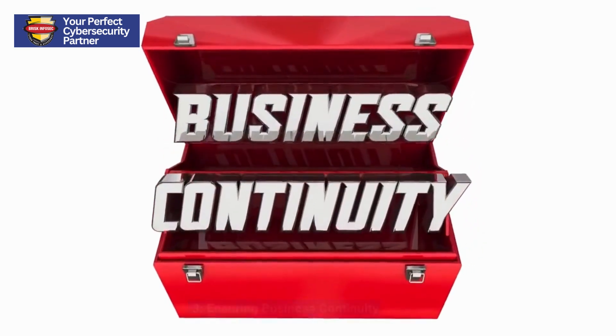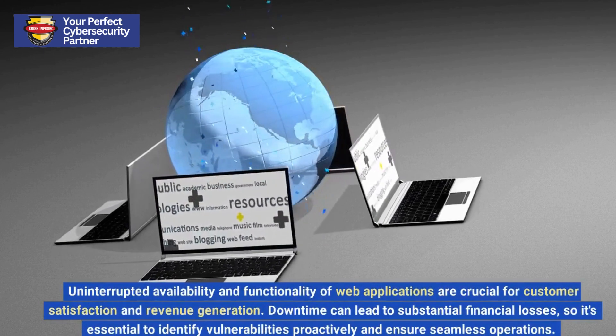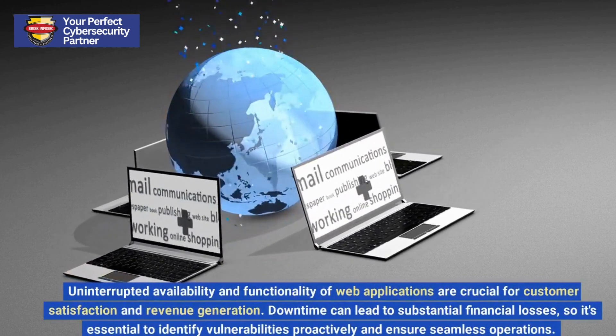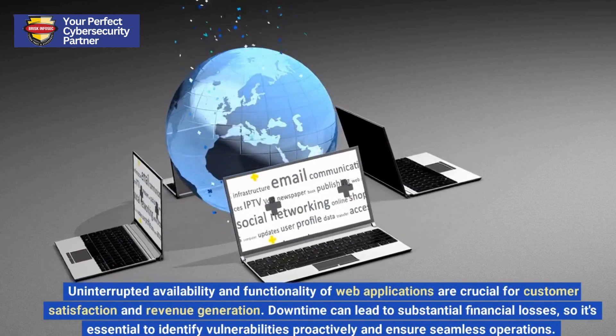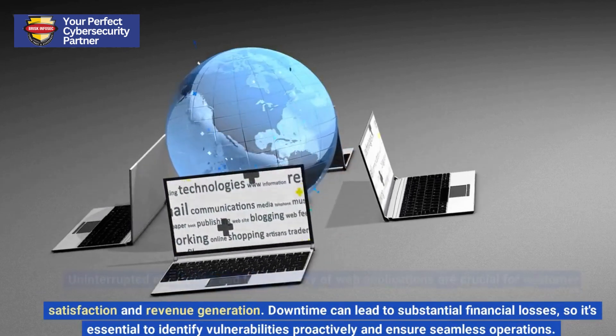3. Ensuring Business Continuity. Uninterrupted availability and functionality of web applications are crucial for customer satisfaction and revenue generation. Downtime can lead to substantial financial losses, so it's essential to identify vulnerabilities proactively and ensure seamless operations.